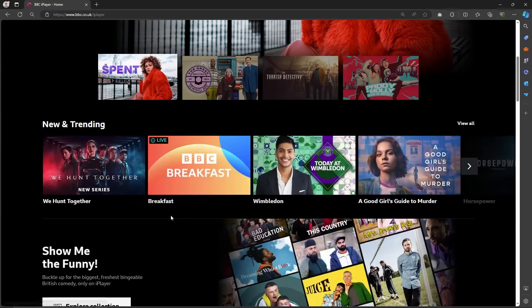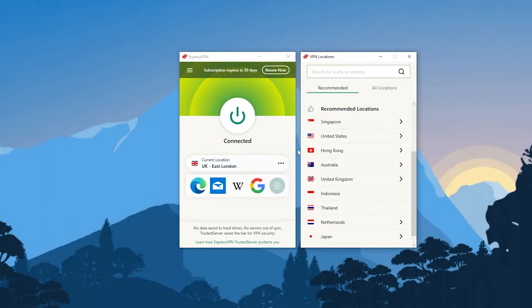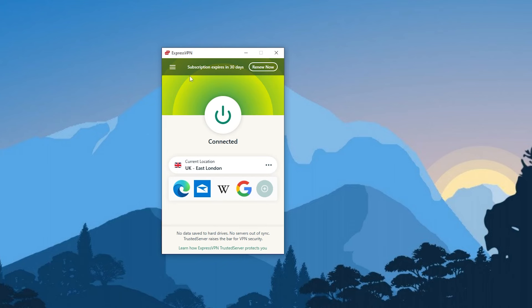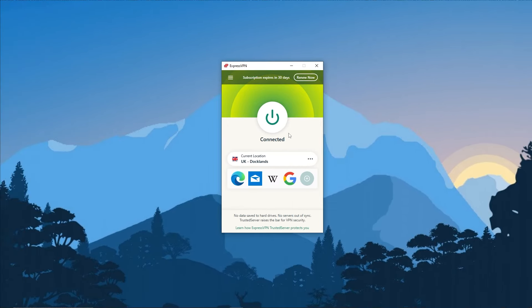Now I'll go ahead and show you how to access BBC iPlayer by connecting to ExpressVPN's UK server. Once you have ExpressVPN open, just click on the three dots next to current location, and then scroll down until you find a location in the UK. Alternatively, you can go to the hamburger menu in the top left corner and click on VPN locations from the dropdown, then select Europe and find a UK server that way. Then once your location is selected, click the on button, and NordVPN and Surfshark will work in the same way — just connect to a server in the UK and you're good to go.